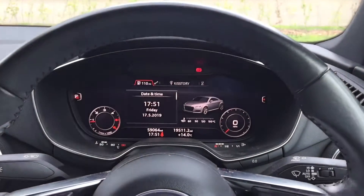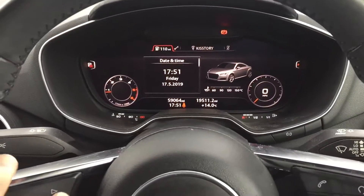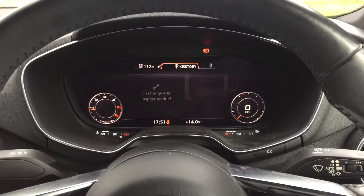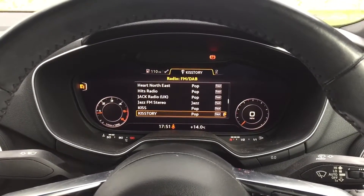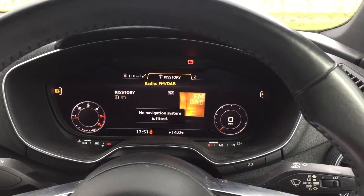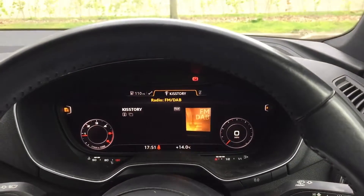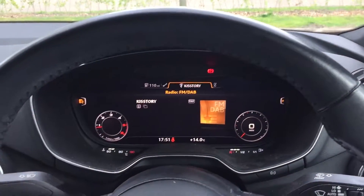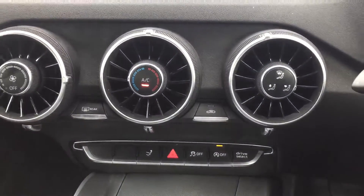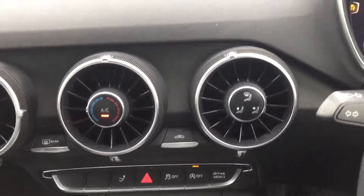It's got a cockpit dash. Scroll across — dual service which is going to get done. DAB radio, no navigation for this one. You've got air conditioning, rear boot spoiler.